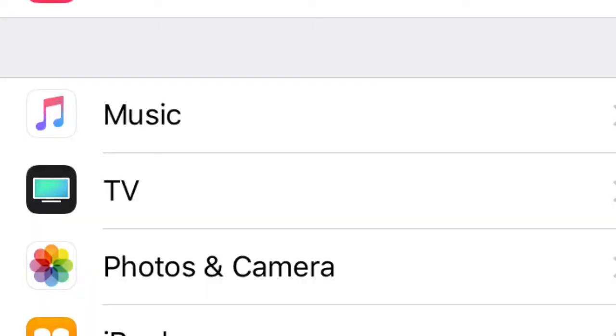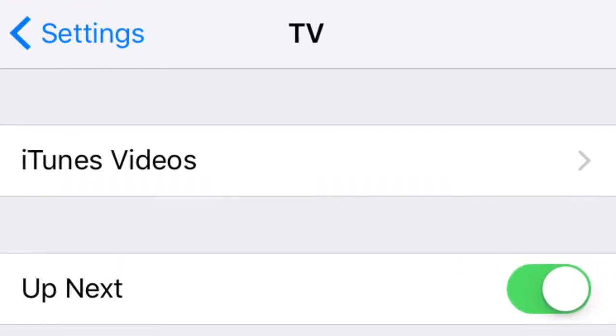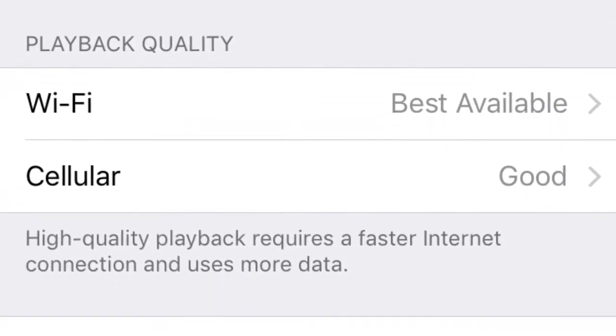You first need to go to the Settings app, then go to TV, then iTunes Videos, then Purchases and Rentals, and select Standard Definition.